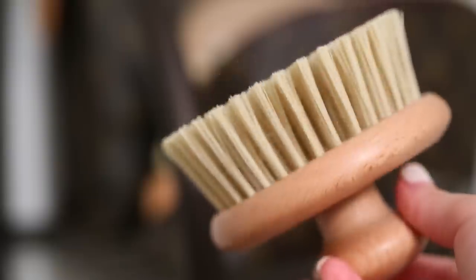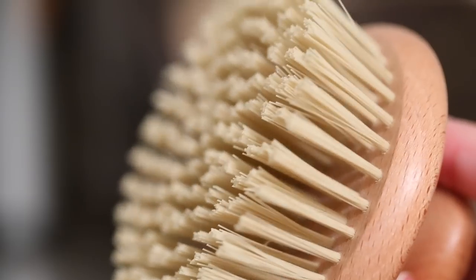Before entering the shower, use a dry brush like this one from The Body Shop. Dry brushing exfoliates the skin and increases circulation to help detoxify and reduce water retention.